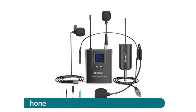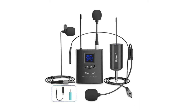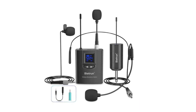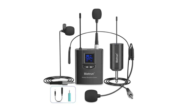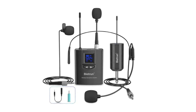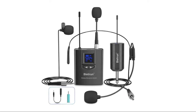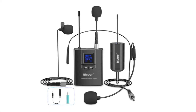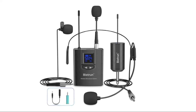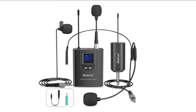UHF wireless lavalier lapel microphone — wide compatibility. The receiver has a 1/4-inch plug; use a 1/4-inch to 1/8-inch mic converter to connect with mixer, PA system, speaker, desktop speaker, and amplifier. Includes two converters: a 1/4-inch to 1/8-inch TRS adapter to connect to DSLR or digital cameras, and a 3.5mm to 1/8-inch TRS cable to connect to laptops, iPads, and smartphones.